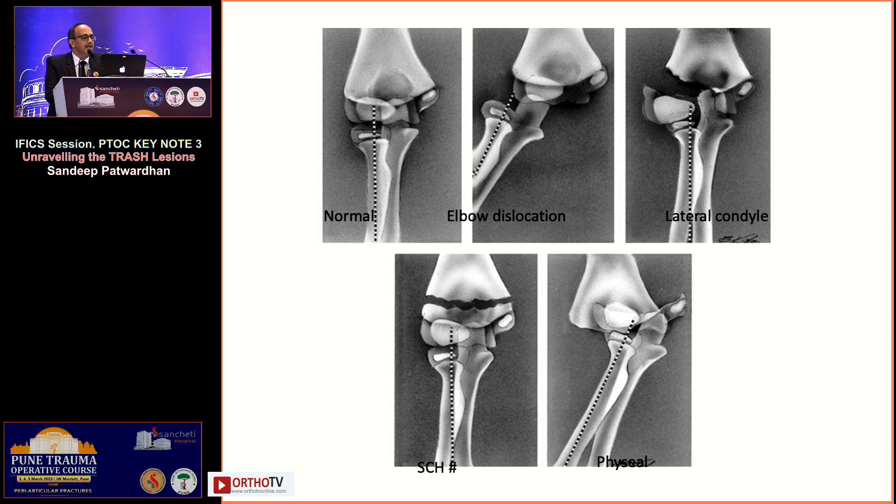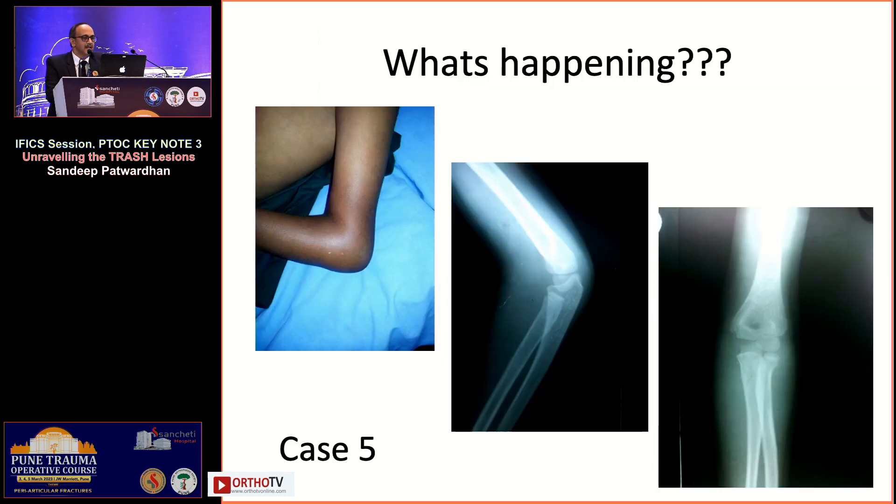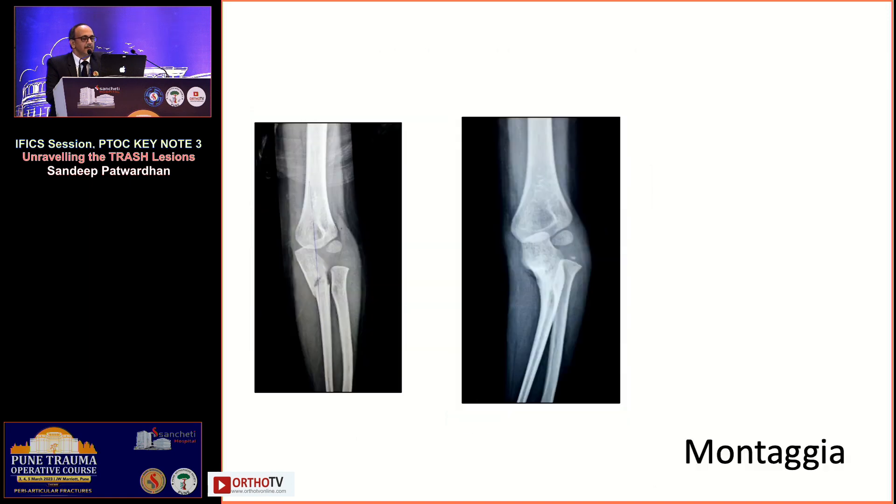Remember the normal alignment: the center of the radial head goes to the center of the capitulum. Elbow dislocation is always posterolateral. In a lateral condyle fracture, the radial head–condyle alignment is disrupted. In a supracondylar, everything is okay but the fracture is through the metaphysis. In a transphyseal separation, the fracture is through the physis and everything moves medially — posteromedial, not posterolateral. A swollen elbow with an innocuous-looking x-ray is a trash lesion you should be aware of.